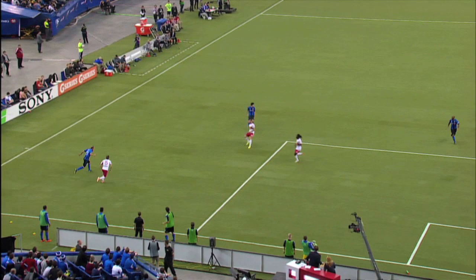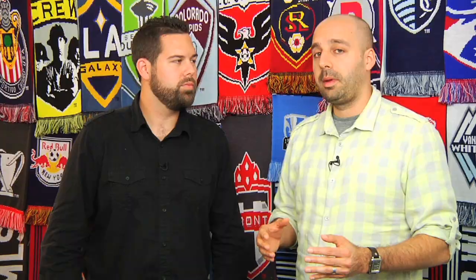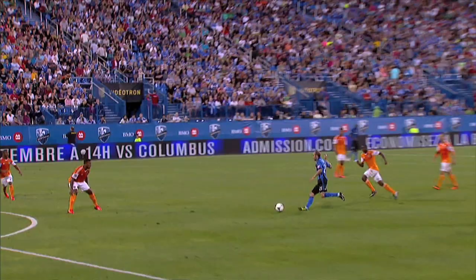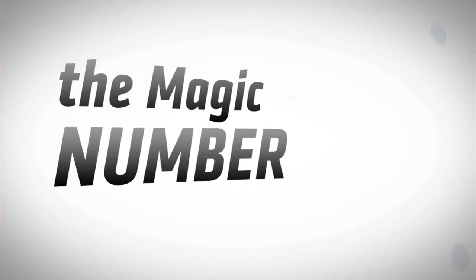The first thing you notice about Justin Mapp is that sweet left foot. He can get out wide and put a cross on a dime, but the reason he plays inverted is because he can cut inside and threaten goal himself. He's not a prolific goal scorer, but he does it just enough to keep defenses honest, and when they step to him he can slip the forward through. Very creative player, and consistently so over the last couple of years. Despite that consistency, his cap number hasn't gone up, and that brings us to the magic number.